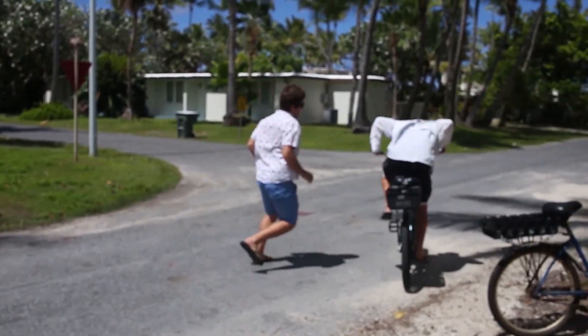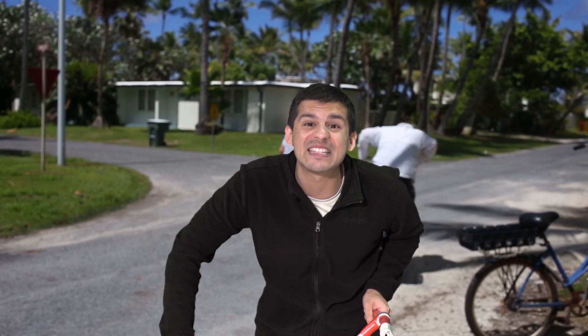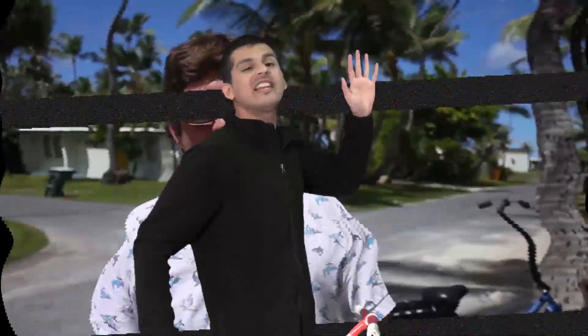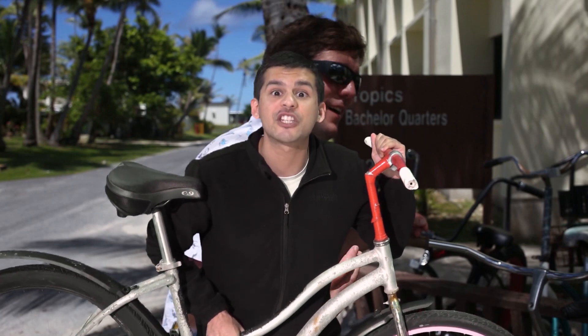In a humorous PSA segment, a reporter attempts an interview but the subject's bike is stolen again. The video is paused and the narrator explains: 'We ran this spot a few months ago and apparently a lot of you are still not getting the message about not stealing bikes.' Pointing to a bike rack on screen: 'That's a bike rack, not a bicycle grab bag. This is my bike — his name is Spanky, short for Spanklin'. I depend on him to get around the island. A lot of people here have bikes they've probably named too. Stop stealing them.'